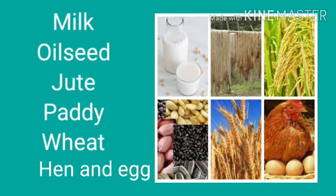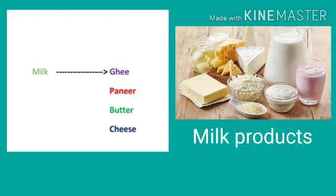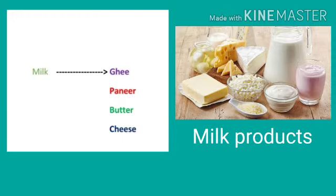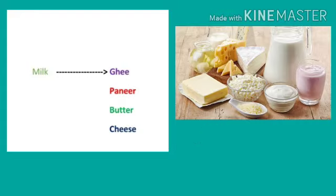Now we will see what we get from these products. Here in this picture, you can see milk and milk products. Milk is processed in the factories and we get butter, paneer, ghee, cheese, etc. from it. These are very tasty and healthy food, isn't it?